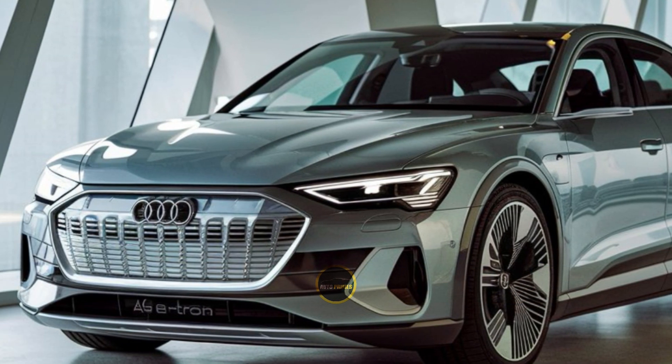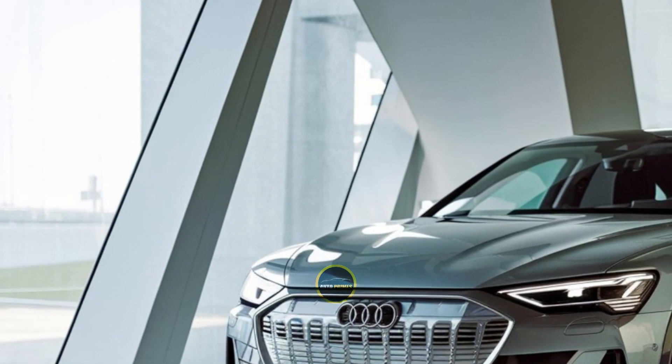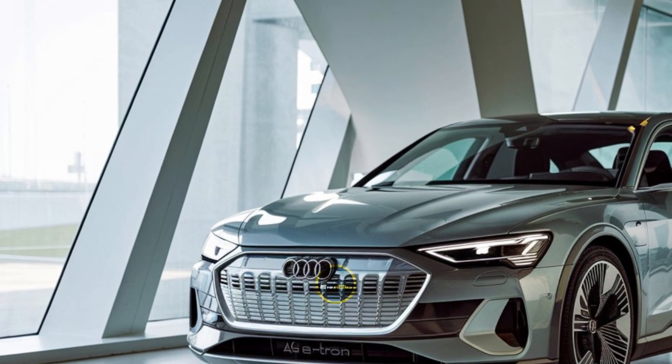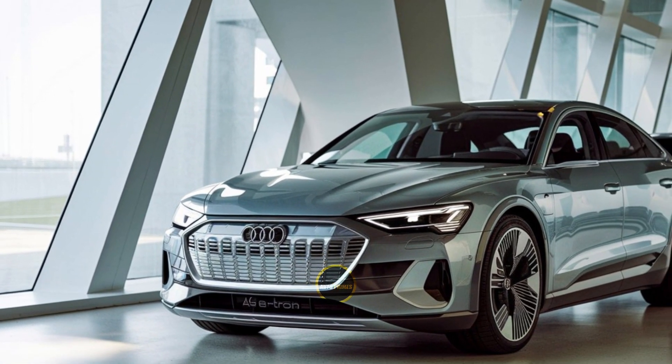This electric sedan is not just a car. It's a glimpse into the future of luxury driving, combining Audi's rich heritage with the innovative possibilities of electric mobility.